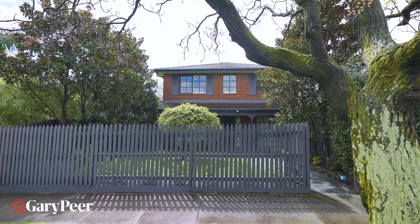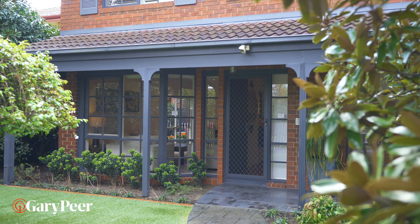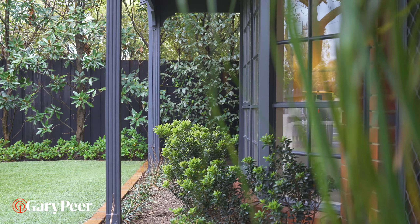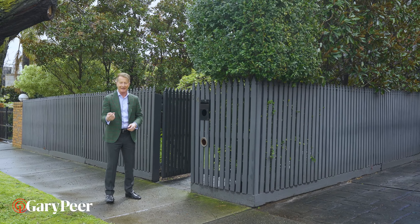Hello, my name is Phillip Kingston from Gary Pierre and Associates. Welcome to number 54 Bealiba Road, one of the best streets of Caulfield South — walking distance to just about everywhere you want to be. A fabulous home, let's go and have a look.